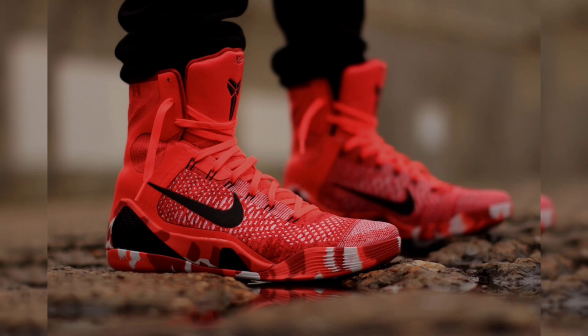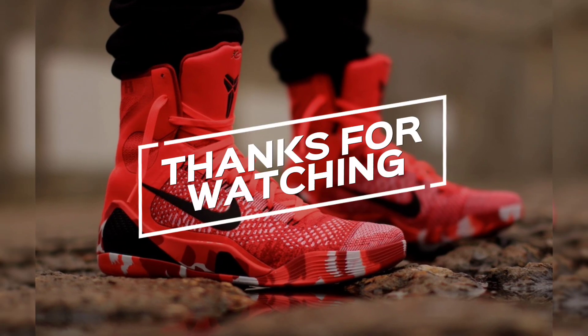Kobe fans, this is your sign to get your hands on the 10th anniversary Kobe 9 Elite Pro Tro Christmas before they're gone.